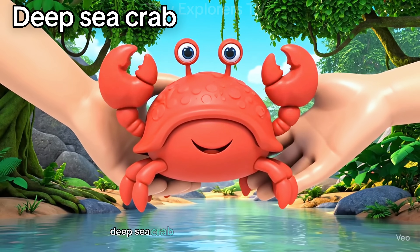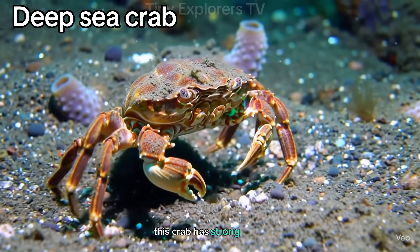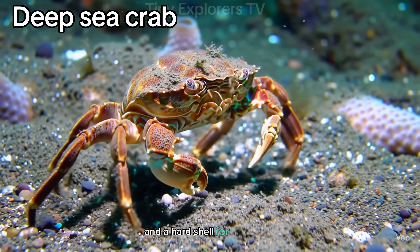Deep sea crab. Crawling across the ocean floor, this crab has strong claws and a hard shell for protection.